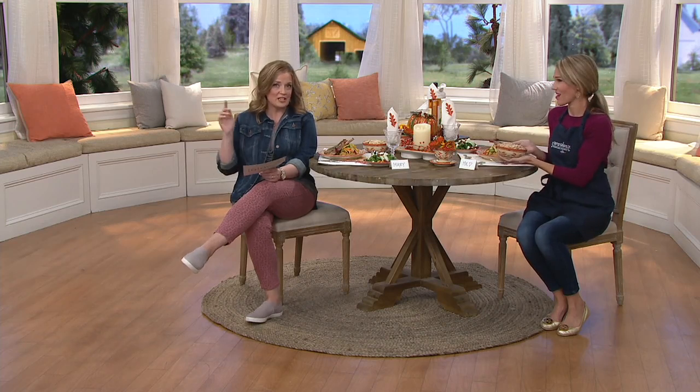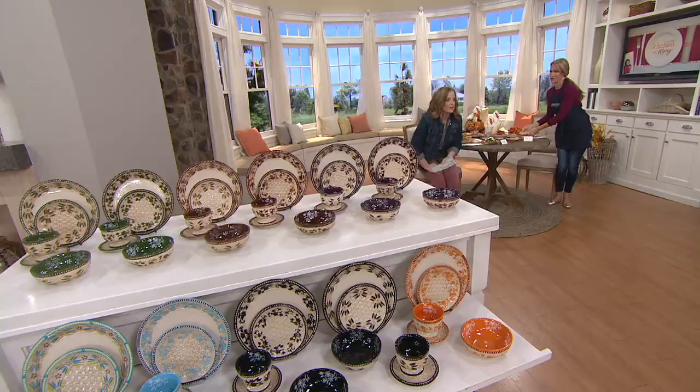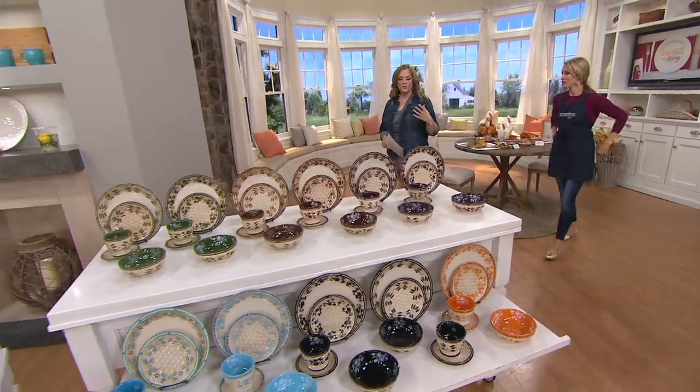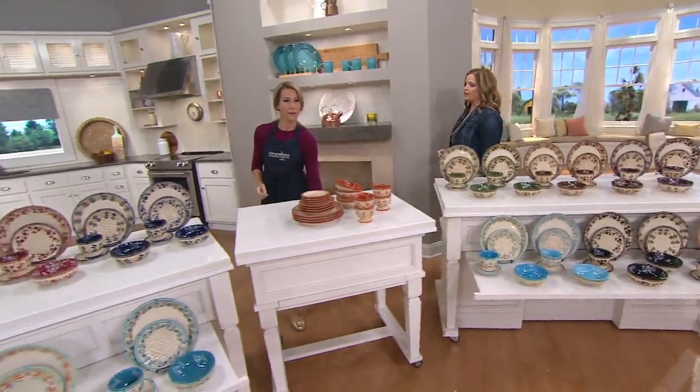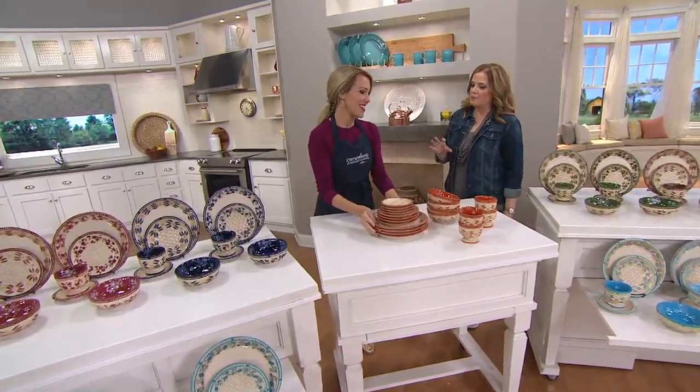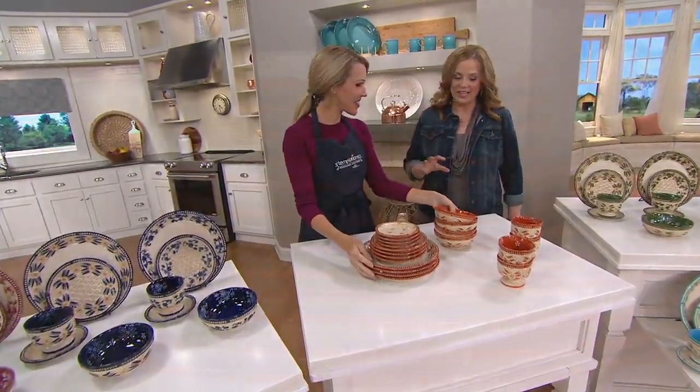This Temptations set is a 20-piece basketweave dinnerware set in Old World and Floral Lace. We're going to talk to you about each individual piece. This is part of the basketweave collection, so it has that beautiful, almost rattan-like look, but with that beautiful tea staining to it.